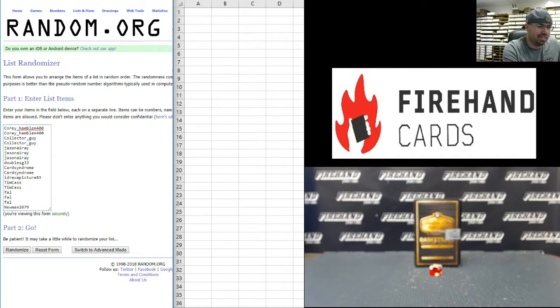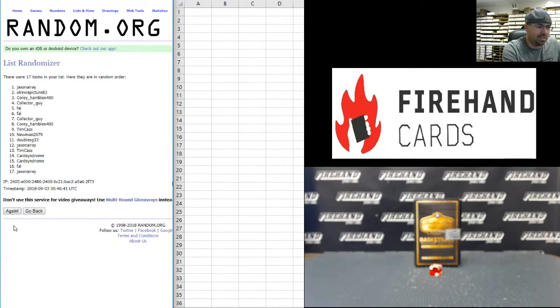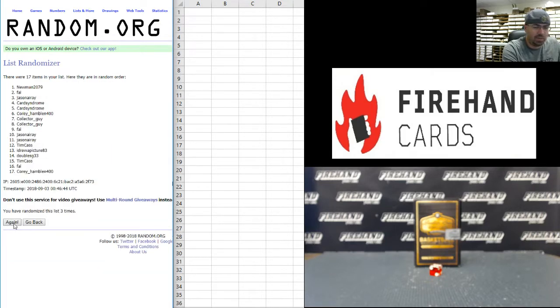Best of luck. One, two, three, four, five, and six. Frank at the top, and Newman 2079 at the bottom.